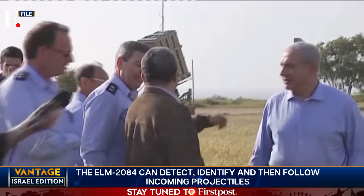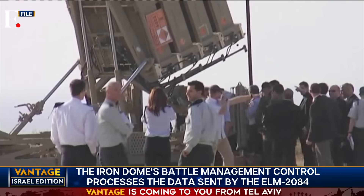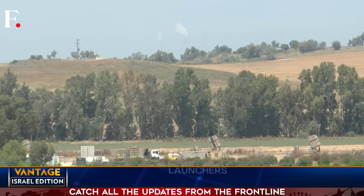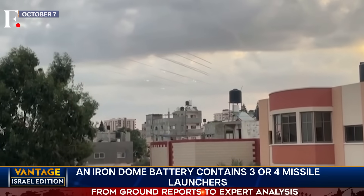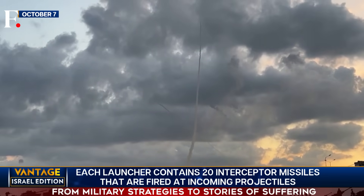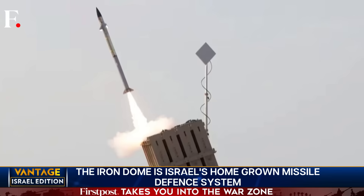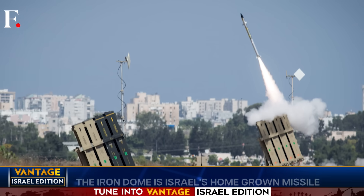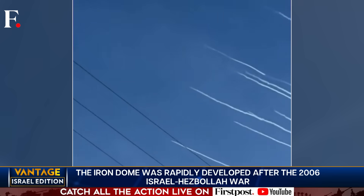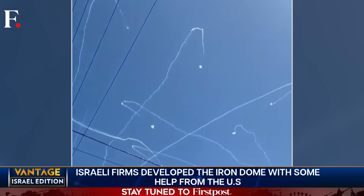The Iron Dome has been in service since 2011, when the first battery was set up. Israel now has 10 in total, with a plan to reach 15 — though that was before this week's events. For all that's been said about its failure this week, the Iron Dome is still an excellent system with a 90% success rate against enemy projectiles. This time it just got overwhelmed — too many incoming rockets and not enough interceptors to bring them all down. That doesn't mean the Iron Dome failed; the 10 batteries did all they could. Israel simply needs more batteries.